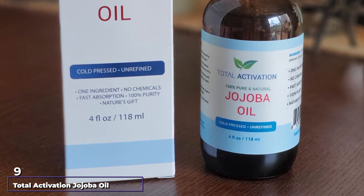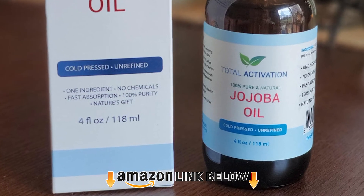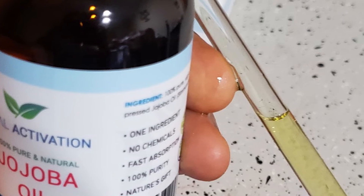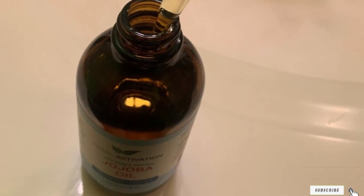Next at number 9 we have Total Activation Jojoba Oil. Do you want a natural alternative to the ineffective over-the-counter antifungal and anti-aging products that seem to plague today's skincare market? Then get an effective product like this Jojoba Essential Oil from Total Activation. It's the perfect match for dealing with skin issues like psoriasis, eczema, and rashes.